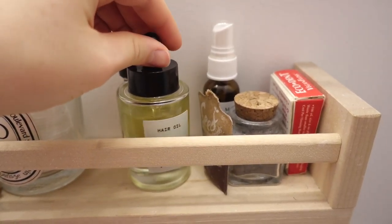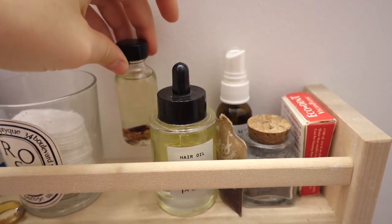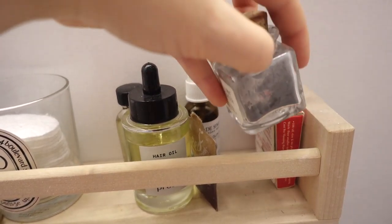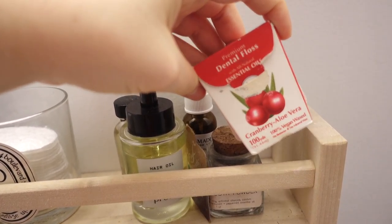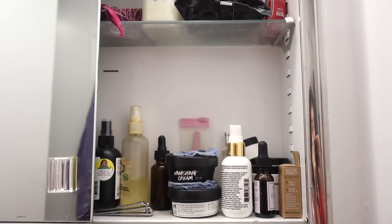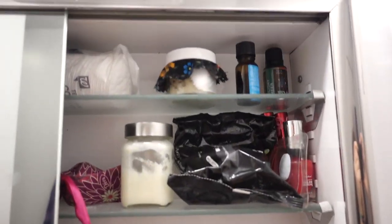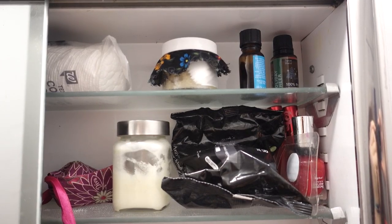Moving on, here's the sink area. You can see my bamboo toothbrush, some of my beauty products — I use hair oil, rose hip oil for my face as a moisturizer. I also have this tonic I use as a mouthwash, as well as tooth powder that I get from Bestowed Essentials — I'm a big fan and have been using them for a long time. I also have some floss, which is not compostable and came in plastic, so I don't really recommend it. We also have storage behind the mirror. I did a video on my zero-waste toiletries a while back — I'll link to that in the caption below.